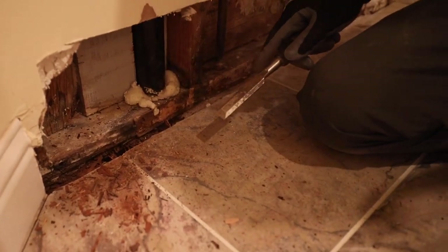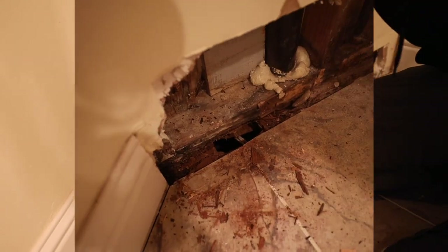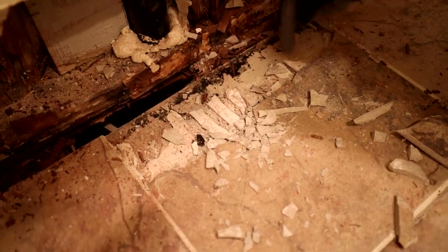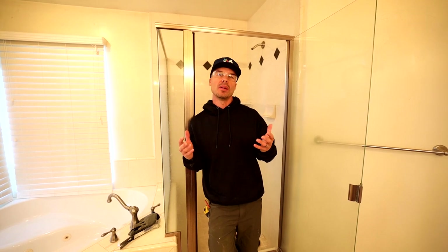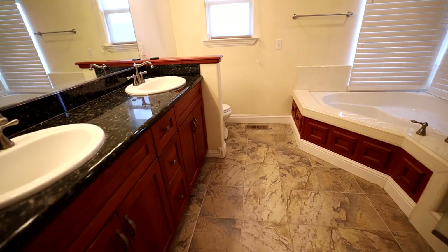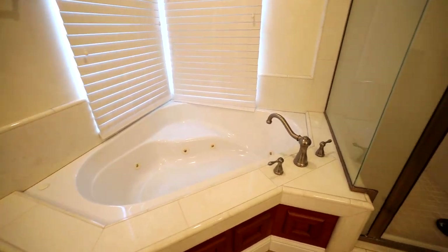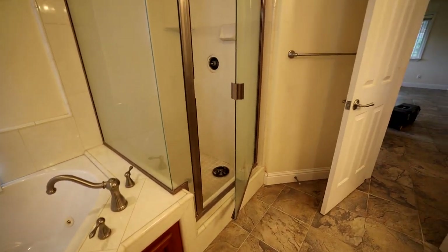That's what water does over time — the fungus and everything just starts to destroy all the wood, and you can see some of the mold had crept up onto this hardiebacker. Hello, welcome to Tile Coach, I'm Isaac Ostrom. We're in a new bathroom, a new job we're taking on, and we have some major water damage that happened as a result of shower failure here.